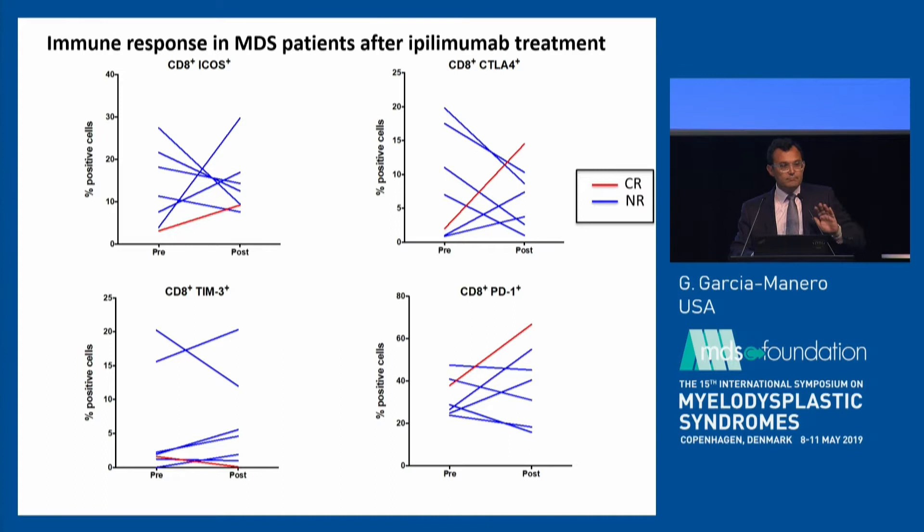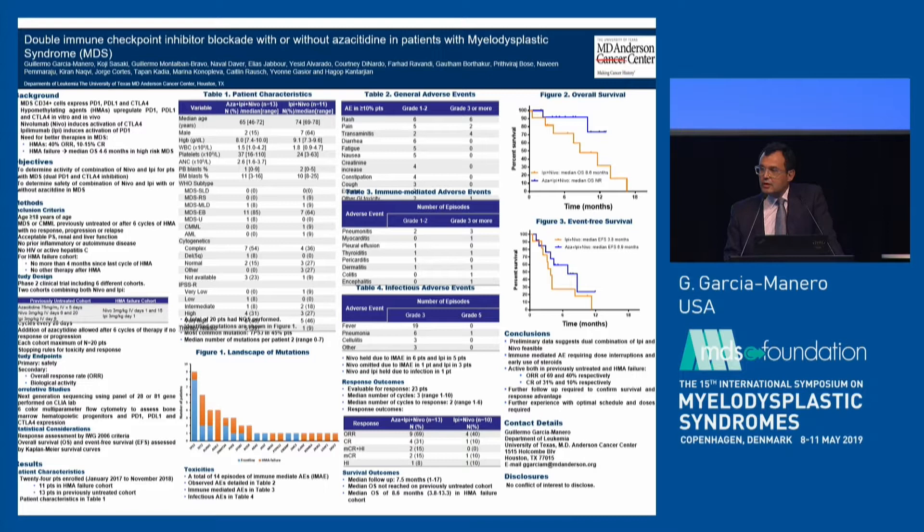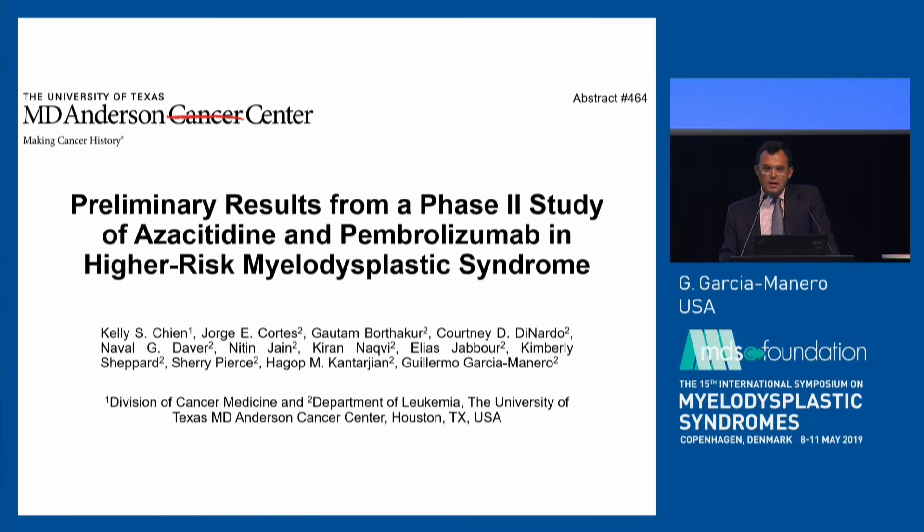This regulatory mechanism suggests thinking about triplets: combining azacitidine with a PD-1 inhibitor and a CTLA-4 inhibitor. We have done that. At the doses of three milligrams per kilo of nivolumab and ipilimumab, this is really toxic. However, it's also powerful — we documented very nice molecular responses in TP53-mutated patients, but at the cost of very high toxicity. This cohort is now on hold while we adjust doses, particularly of ipilimumab, to see if we can deliver this therapy more safely.